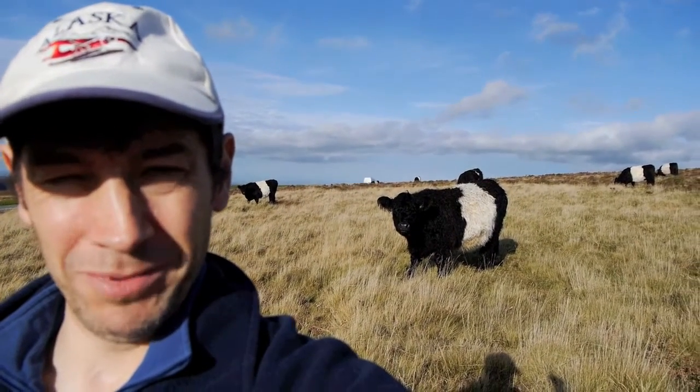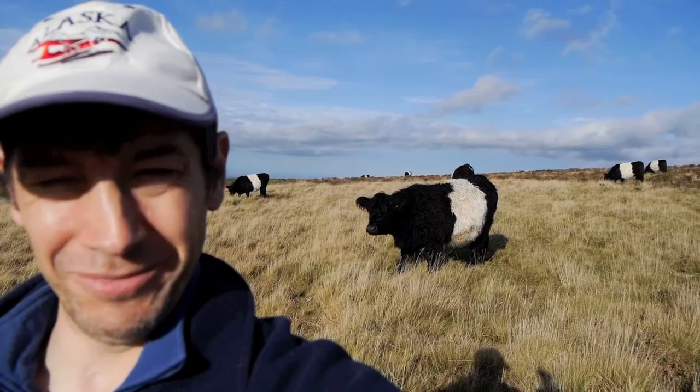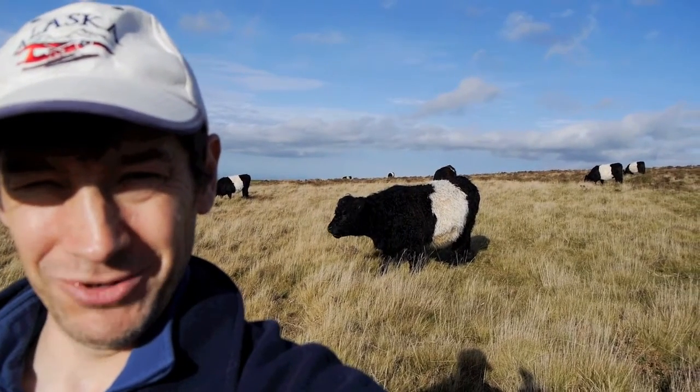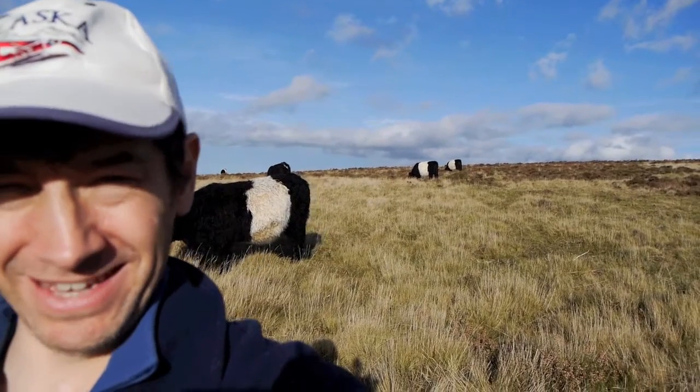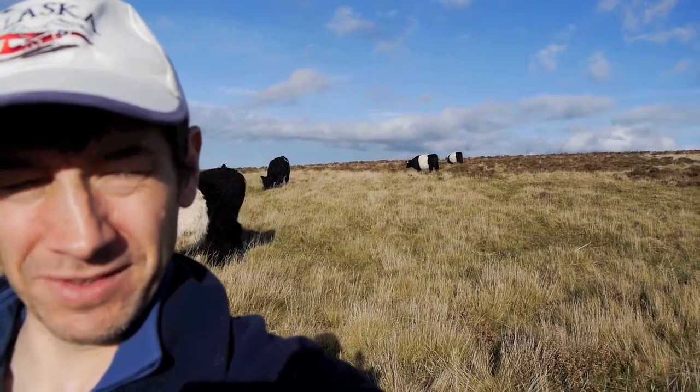They might not be native to Dartmoor, but I always like to see these fellas out on the moor — the belted Galloway cattle, always fun with their stripes. There's a few of them up here today grazing happily away; they seem to be ignoring me.